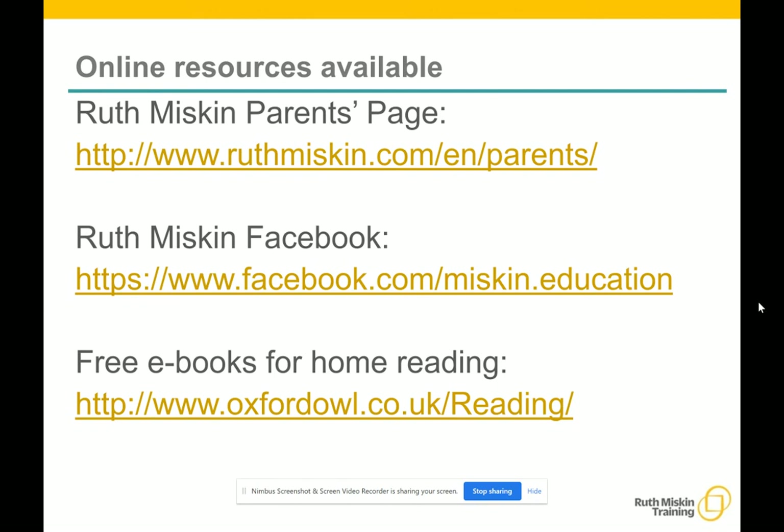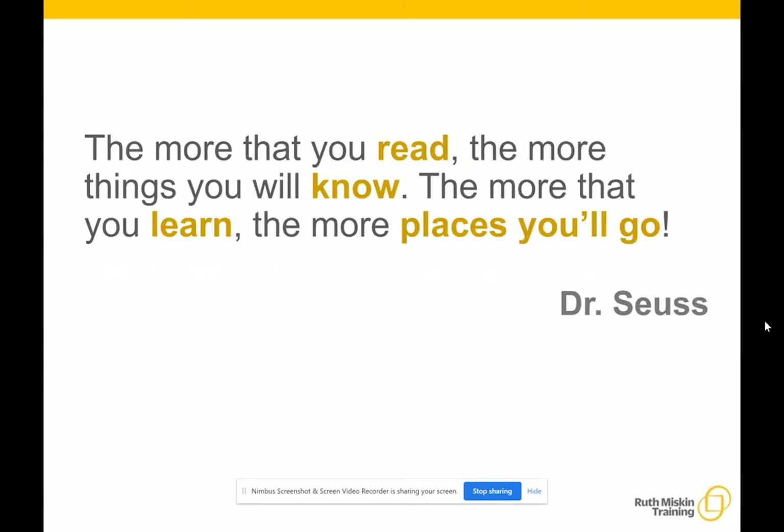Here are some other online resources that you may like to go to. Please also go to Parent Lounge and have a look at the workshop videos for parents for more information. And finally, a quote from Dr. Seuss: 'The more that you read, the more things you will know, the more you will learn, the more places you will go.' Happy reading.